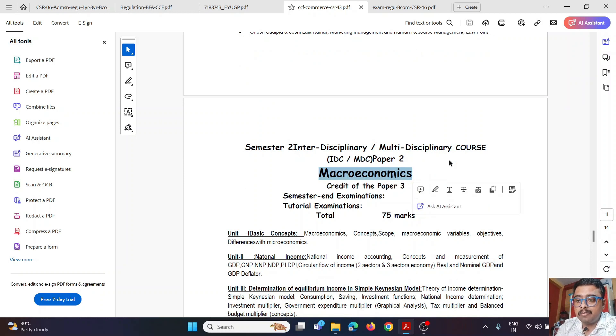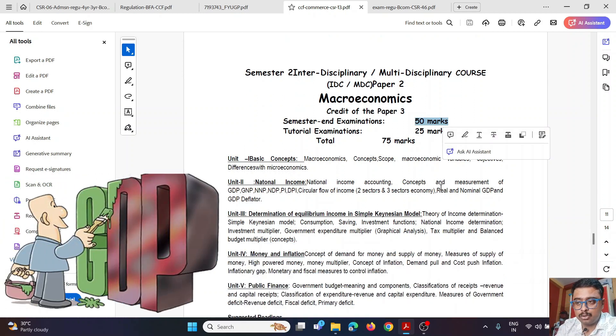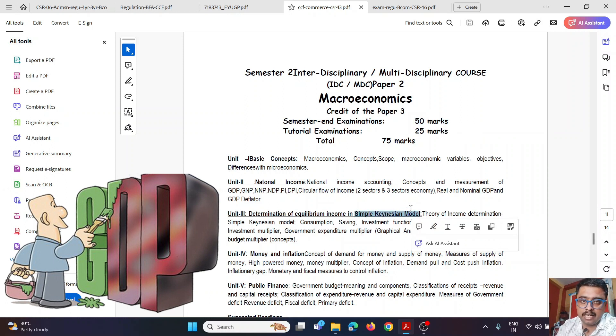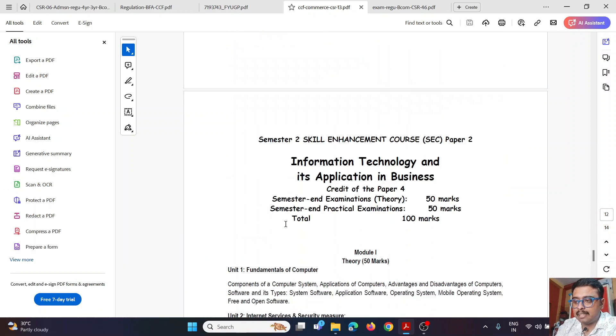The second semester multidisciplinary paper is Macroeconomics, 50 marks. Topics include national income, Keynesian model, simple equilibrium income, money and inflation, and public finance.